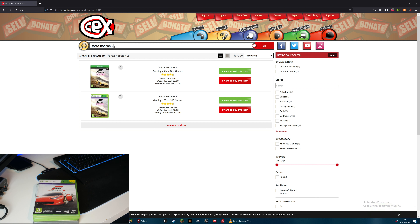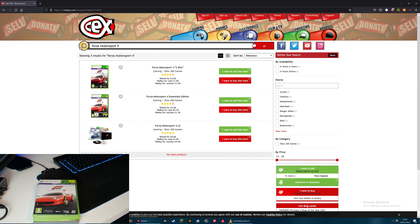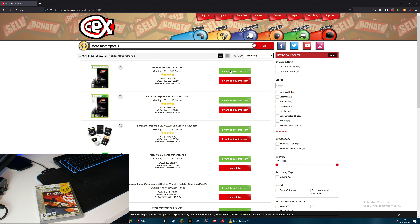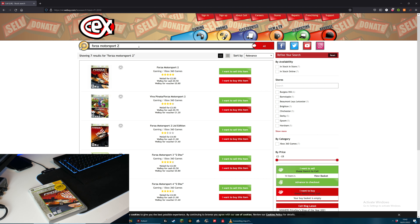Next up is another Forza - Forza Motorsport 4. This is the two-disc edition and they will buy it for £1. Next up is Motorsport 3 - again the two-disc edition, so they will give me £0.50 for that. And next up is Motorsport 2. Will they buy that? They will indeed and they will give me £0.50 for it. Not a lot, but there we are.